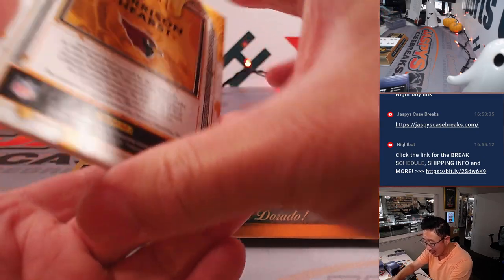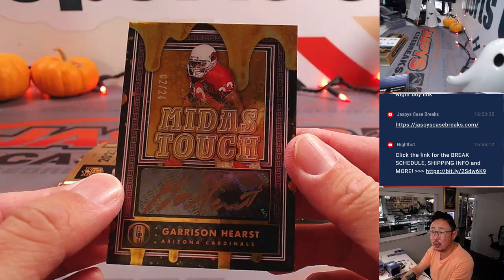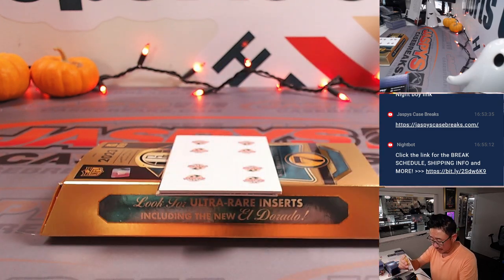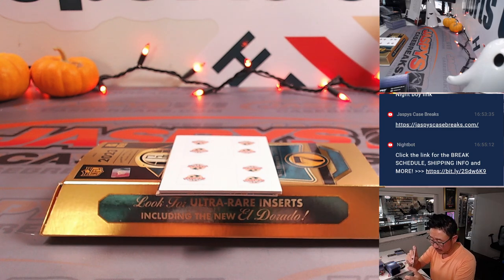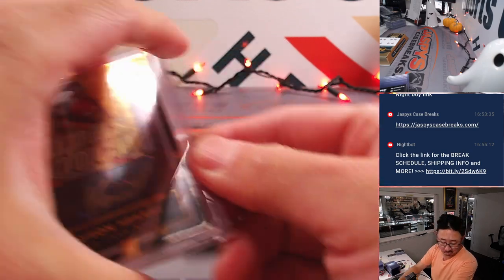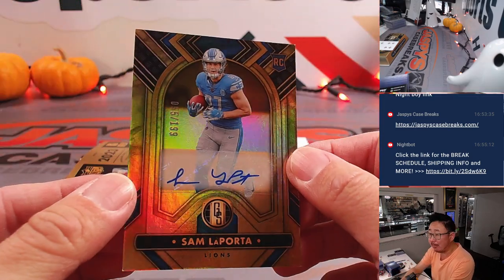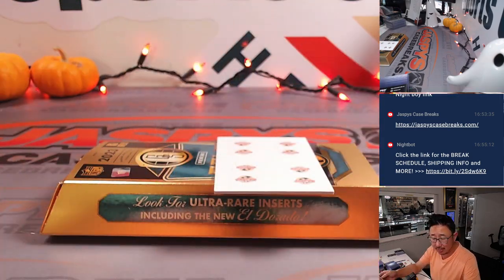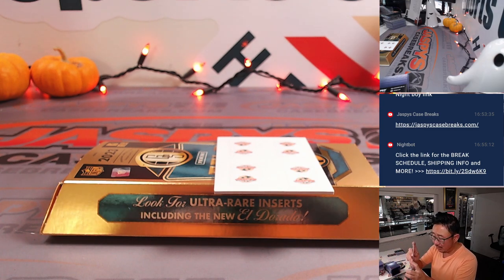Now let's see what we got here — a couple autos. We got a Garrison Hearst, Midas Touch Gold Ink Auto, 2 out of 24 for Ryan Hines and the Cardinals. That's pretty cool — I don't think I've seen a Midas Touch autograph. And then the last one here, a nice Sam LaPorta autograph, 55 out of 199 — nice rookie auto going to Pat Wolf, who picked up the Lions straight up. A Wolf with a Lion.